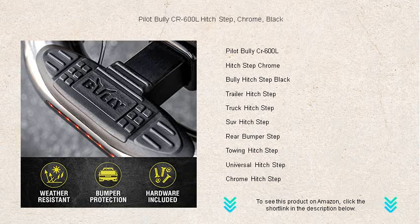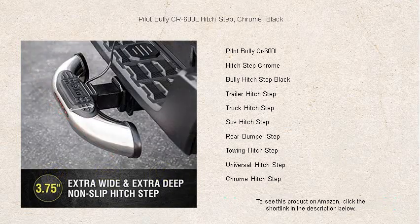Featuring a universal fit for any 2-inch receiver, this hitch step is incredibly easy to install and remove, giving you convenience at your fingertips.